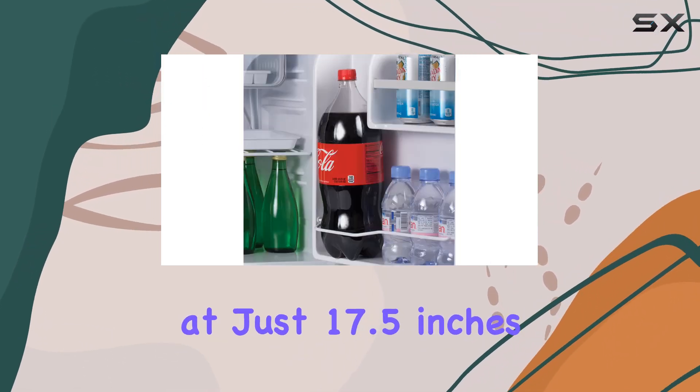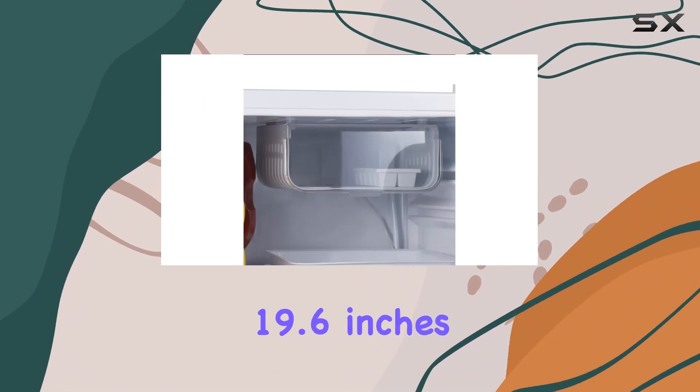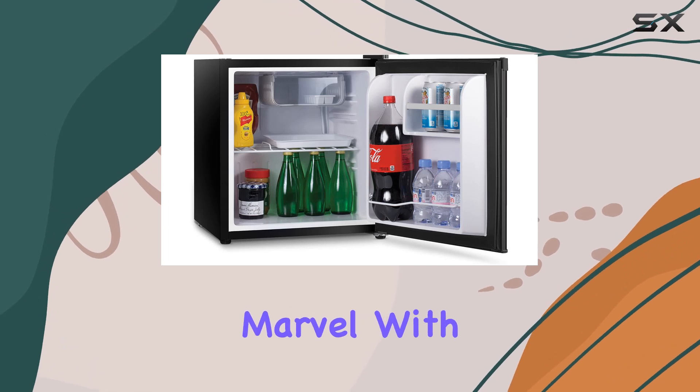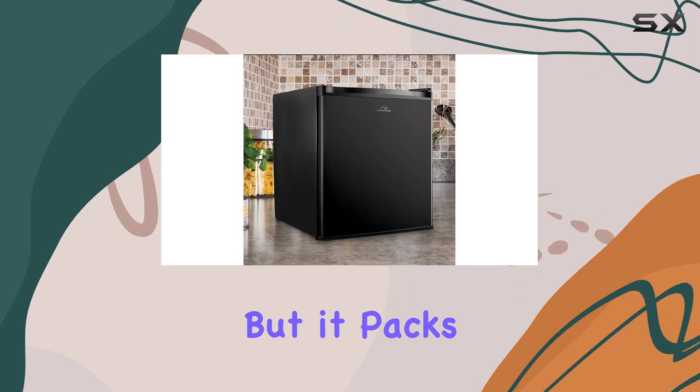Measuring at just 17.5 inches in depth, 18.6 inches in width, and 19.6 inches in height, this fridge is a space-saving marvel. With a capacity of 1.6 cubic feet, it may be small, but it packs a punch.